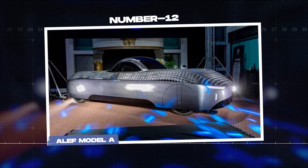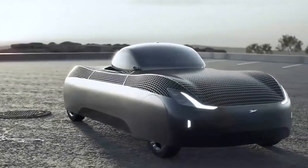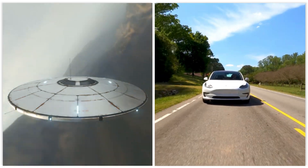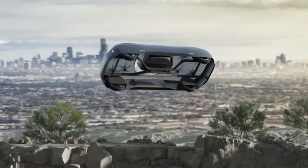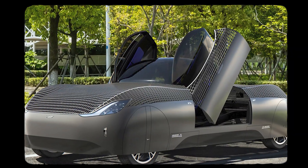Number 12: the Aleph Model A. If you want a flying vehicle that would impress even aliens, check out the Aleph Model A — it's what happens when a UFO and a Tesla have a baby. With a top speed of 200 kilometers per hour, it's designed to take you anywhere.